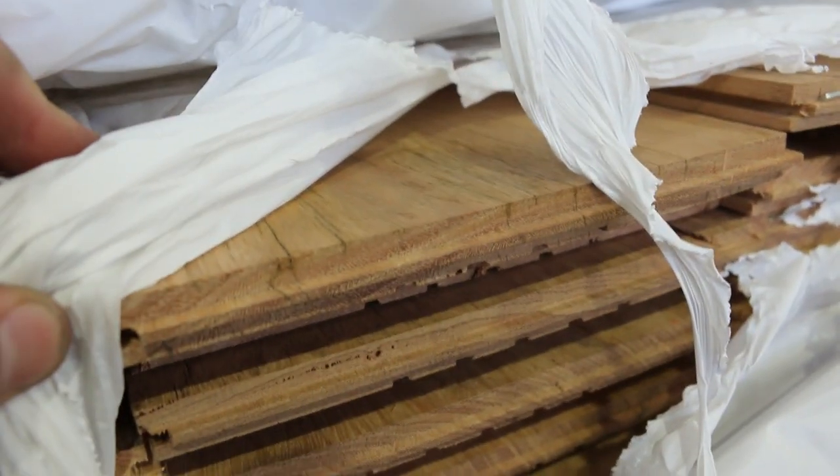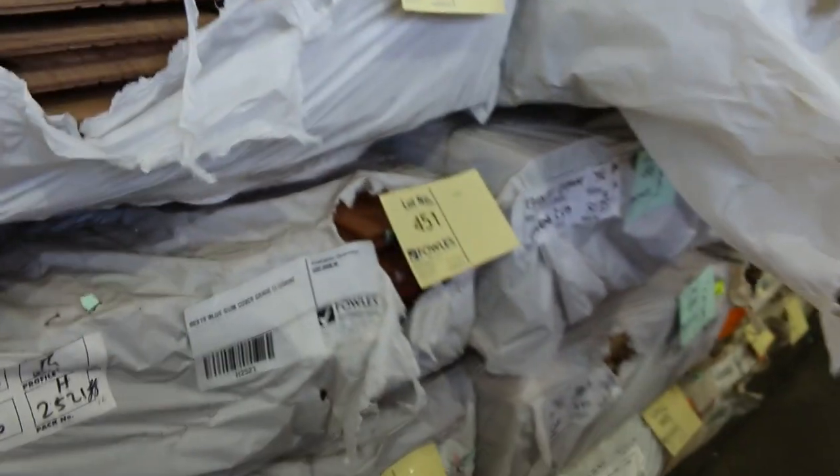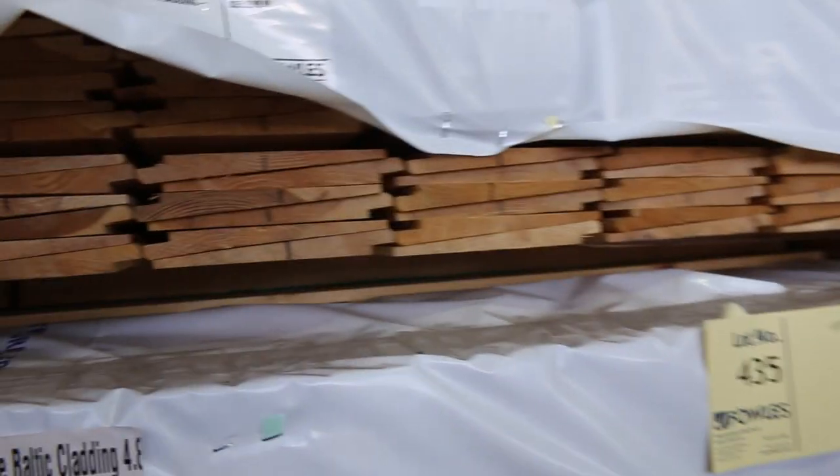There's some nice wide 180x14 New England Black Butt — that's lot number 450. And have a look at all this heritage style Baltic cladding — really nice looking stuff. There are some set length packs in this, like 5.4s and 6 metre lengths. Some really, really nice looking Baltic cladding there.